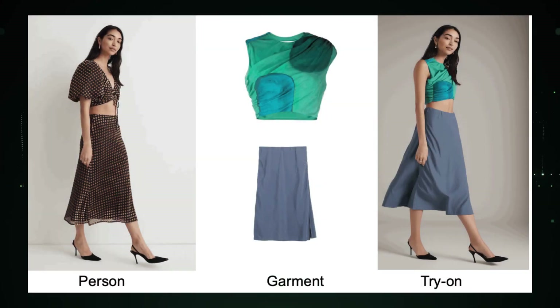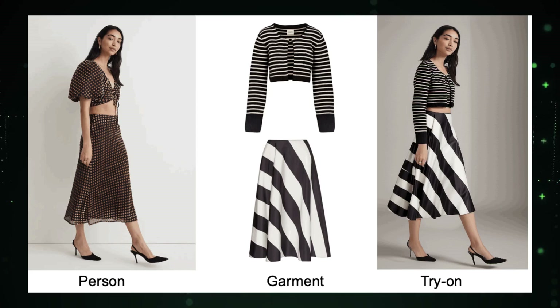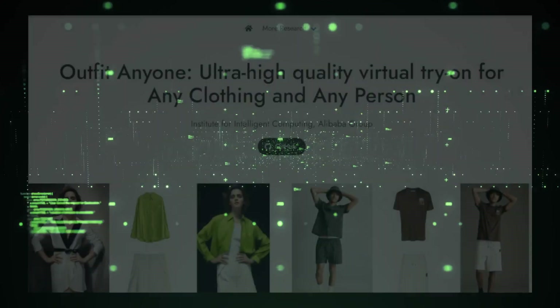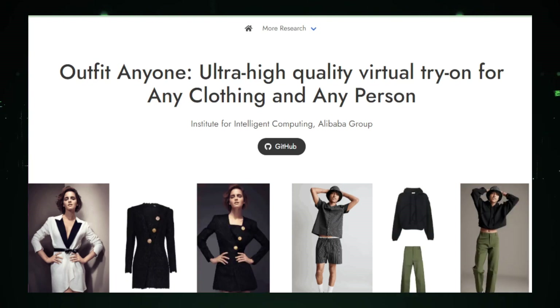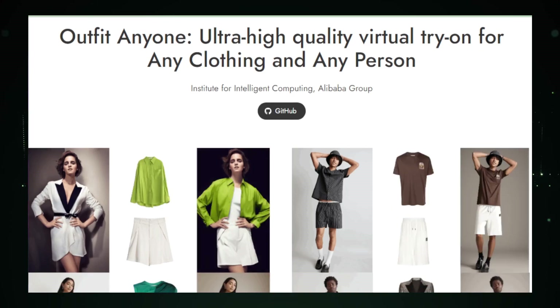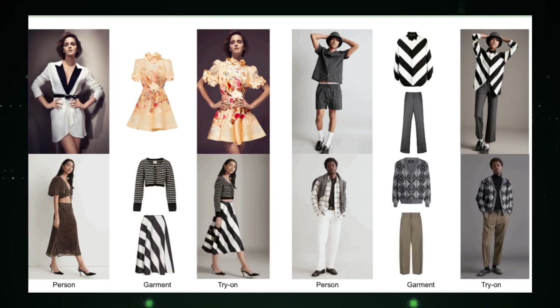It's a virtual runway that celebrates inclusivity, making virtual try-ons accessible to all. This is a significant stride forward, breaking the limitations we've seen in this space before. Outfit Anyone goes beyond just trying on clothes — it explores a realm of possibilities by allowing you to customize your virtual wardrobe, change colors, experiment with patterns, and tailor the fit to your unique preferences. It's like having a personal fashion designer at your fingertips.